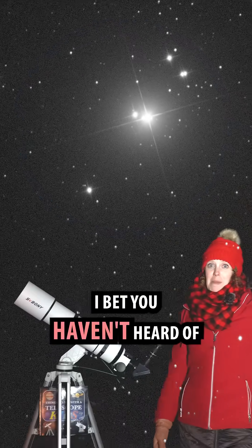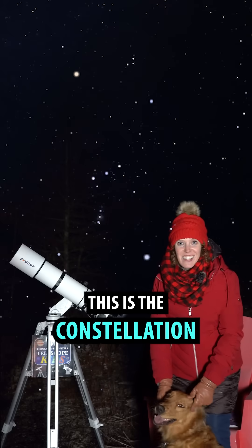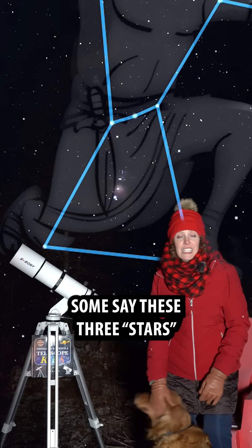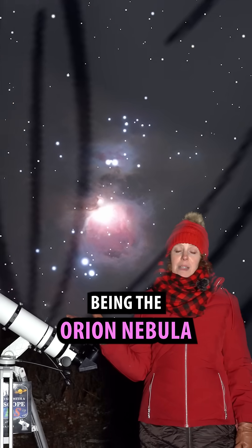Here's a striking multi-star system I bet you haven't heard of, and you can see it with a telescope. This is the constellation Orion, and here's Orion's belt. Some say these three stars are Orion's sword, with the middle star being the Orion Nebula.